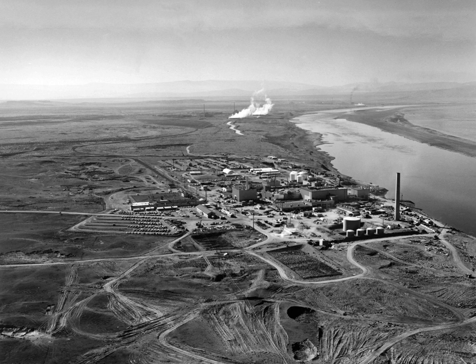The Hanford site occupies 586 square miles — roughly equivalent to half of the total area of Rhode Island — within Benton County, Washington. This land is closed to the general public. It is a desert environment receiving under 10 inches of annual precipitation, covered mostly by shrub-steppe vegetation. The Columbia River flows along the site for approximately 50 miles, forming its northern and eastern boundary. The original site was 670 square miles and included buffer areas across the river in Grant and Franklin counties. In 2000, large portions of the site were turned over to the Hanford Reach National Monument.